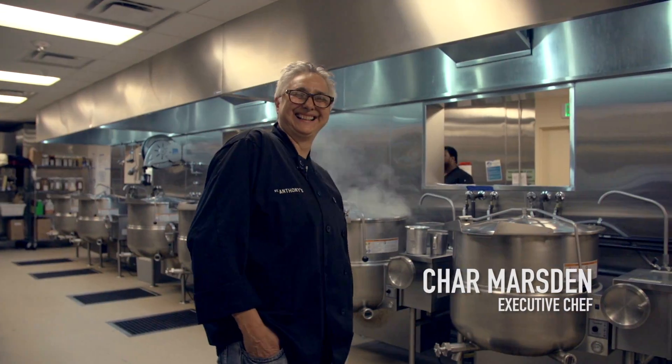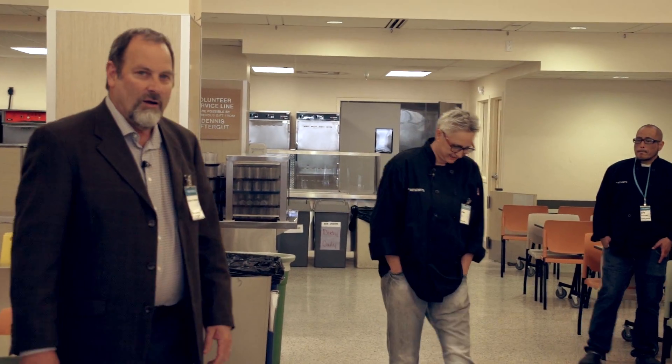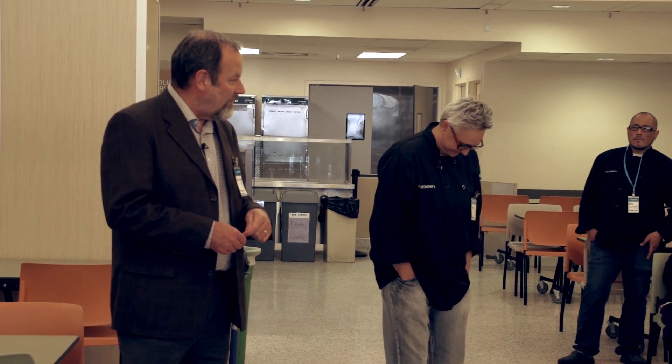I'd like to introduce one of our chefs who's going to be doing a demonstration of how she does the magic in our kitchen. I'd like to introduce Char Marston. Char is very humble — she probably won't tell you this — but before she ended up here, she was in England cooking for the Queen of England. She's worked her way up to St. Anthony's from there. Char, take it away.